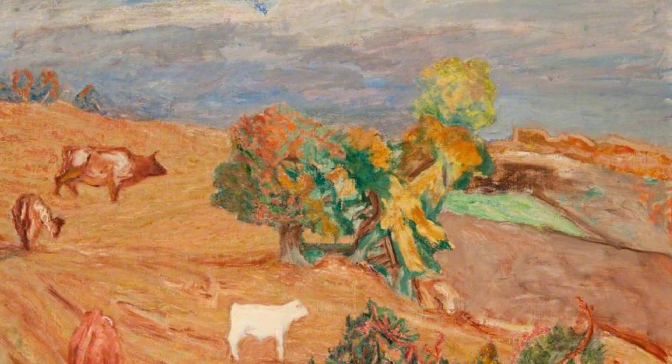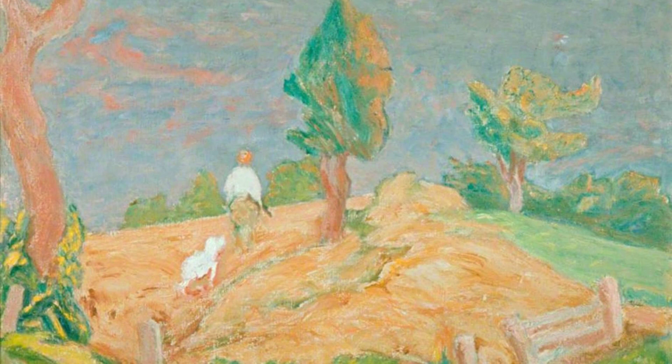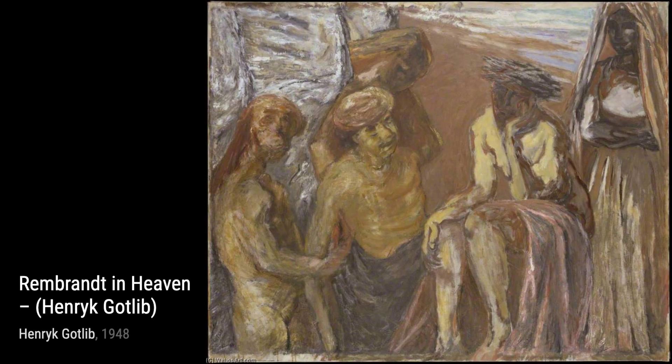Hey there, art lovers. Welcome back to VisArt, the channel where we dive deep into the world of artists and their incredible artworks. Today, we're going to explore the captivating works of Henrik Gottlieb, a Polish painter who left a lasting impact on modern British art.